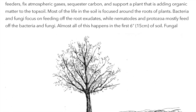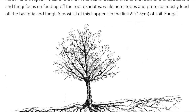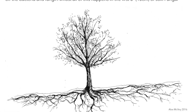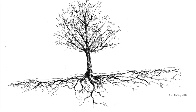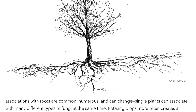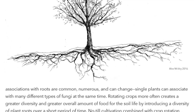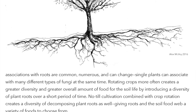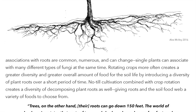Bacteria and fungi focus on feeding off the root exudates, while nematodes and protozoa mostly feed off the bacteria and fungi. Almost all this happens in the first 6 inches, or 15 centimeters, of soil. Fungal associations with roots are common, numerous, and can change. Rotating crops more often creates greater diversity and a greater overall amount of food for the soil life. No-till cultivation combined with crop rotation creates a diversity of decomposing plant roots as well, giving roots and the soil food web a variety of foods to choose from.